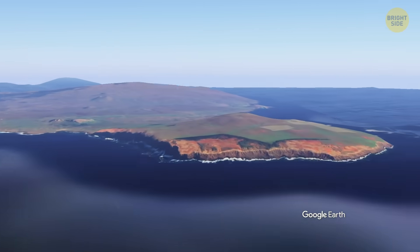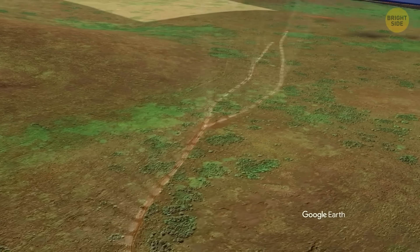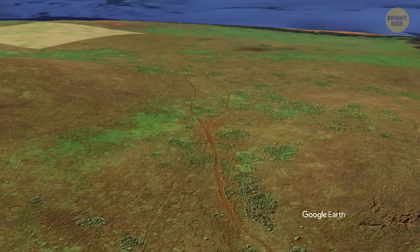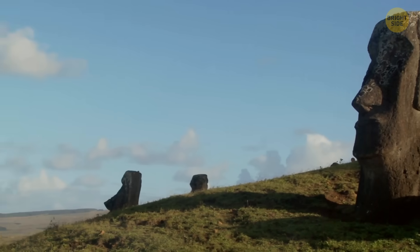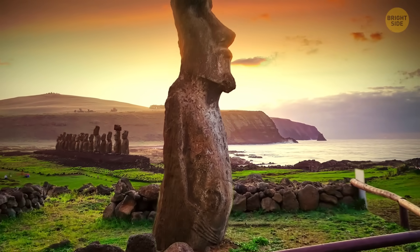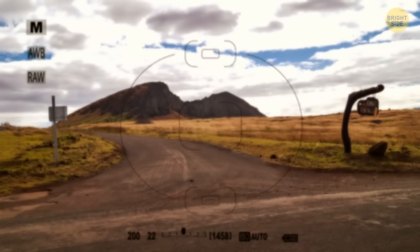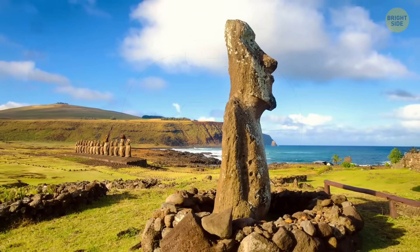Sometimes the paths run side by side like alternate routes. The ancient workers were likely clearing a stretch of ground, moving the statue a bit, clearing a bit more, then rocking it forward again in a specific rhythm. It looks like they spent just as much time prepping the road as they did moving the statue itself.